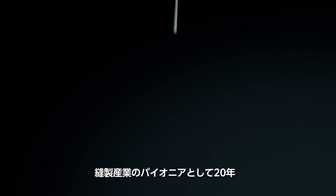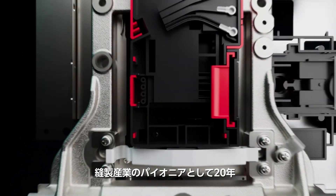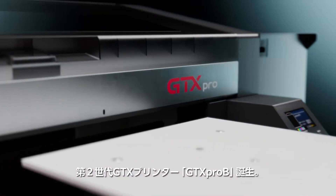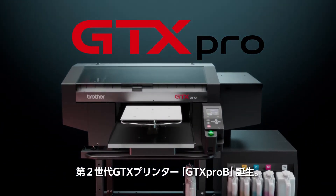For over two decades, Brother has been a pioneer in the direct-to-garment industry. Twenty years of research, design, and customer feedback has led us to the next evolution — the second generation of GTX printers, the GTX PRO-B.